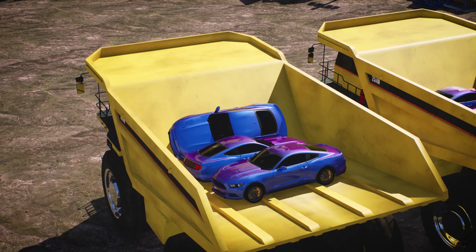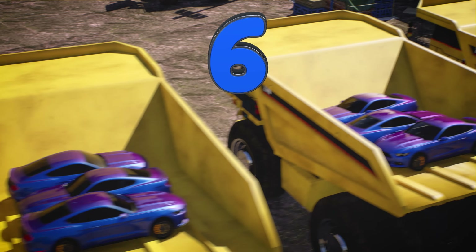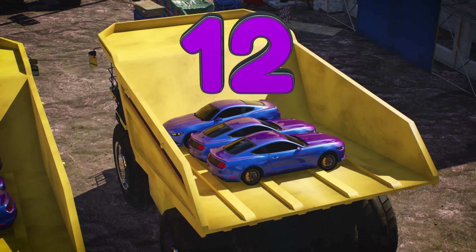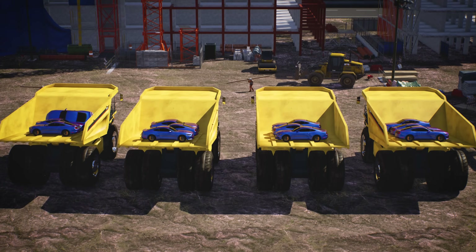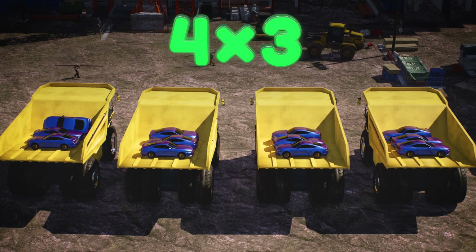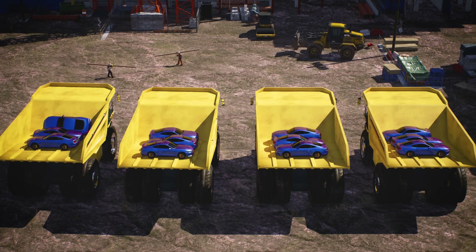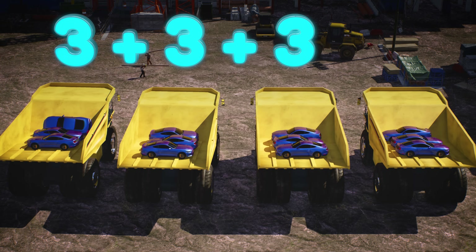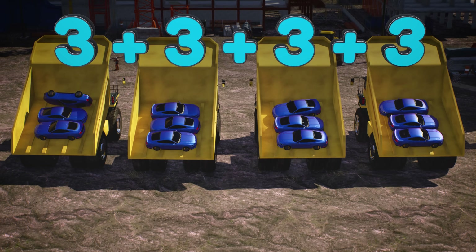We can also skip count by threes: three, six, nine, twelve. Or we can do it the quicker way and use multiplication by saying there are four groups of three cars — four times three equals 12. Four times three is the same as saying 3 plus 3 plus 3 plus 3. We're adding the number three four times.